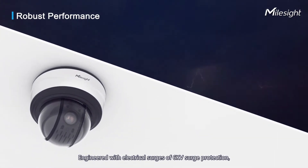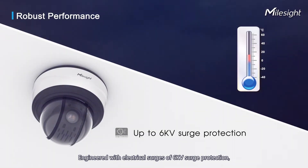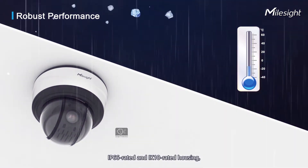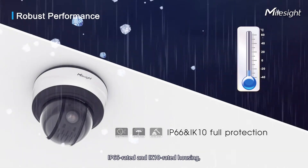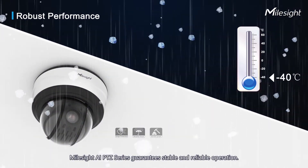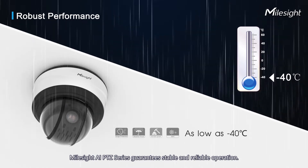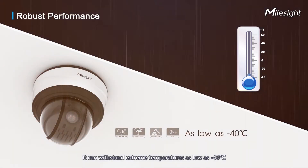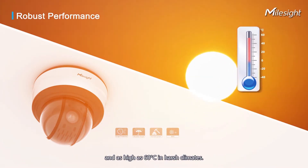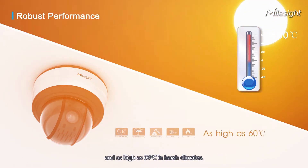Engineered with 6KV surge protection, IP66-rated and IK10-rated housing, Milesight AI PTZ series guarantees stable and reliable operation. It can withstand extreme temperatures as low as minus 40 degrees and as high as 60 degrees Celsius in harsh climates.